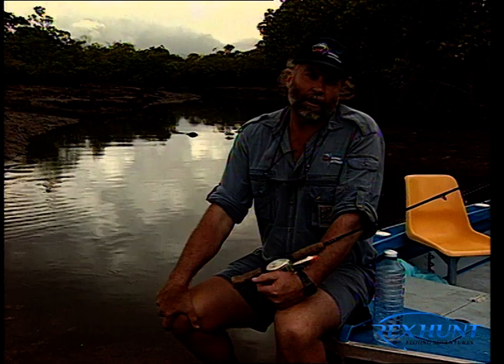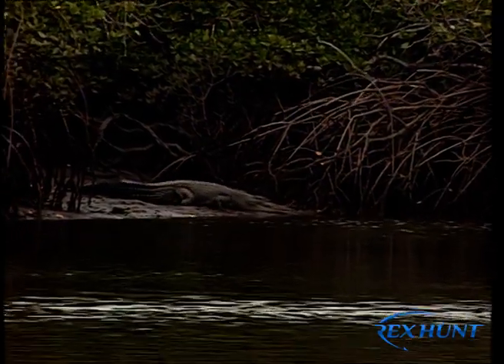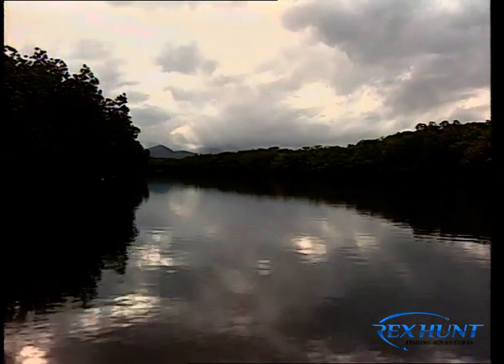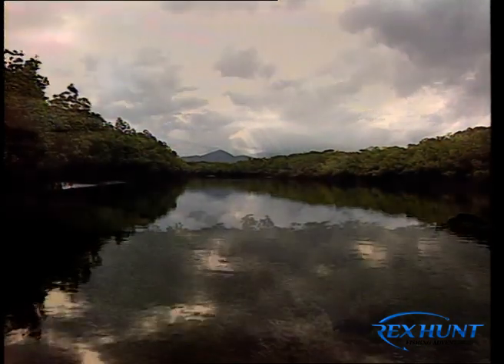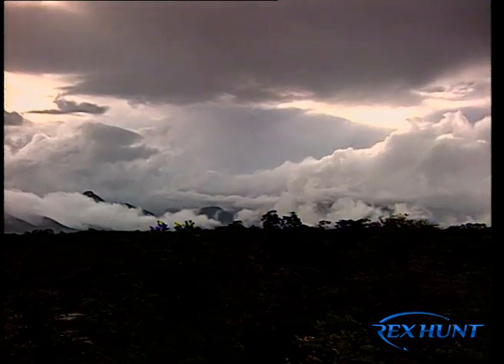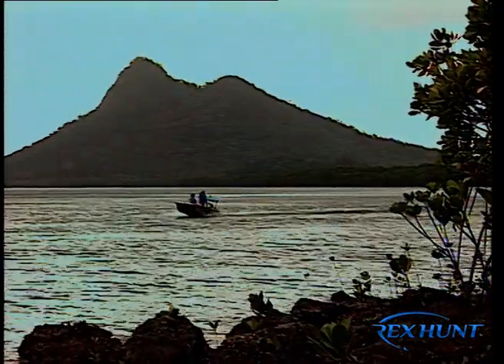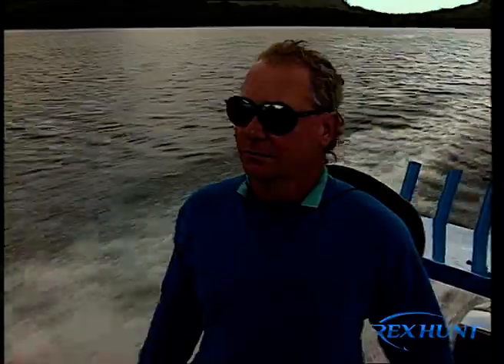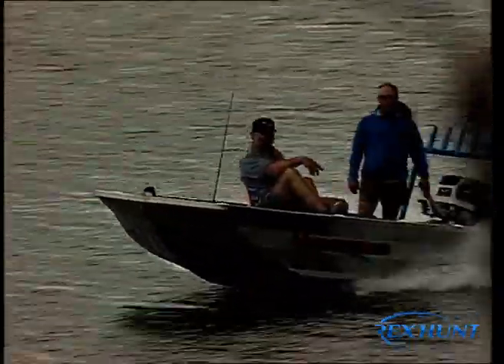The Hinchinbrook Channel near Ingham in northern Queensland is home to one of Australia's largest mangrove systems, and in it lives some weird and wonderful creatures, including some mighty big crocs. The Hinchinbrook Channel is a 300 square kilometre maze of saltwater creeks, mangrove flats, and small mangrove islands. This amazing estuarine system is inhabited by dolphins, dugongs, hundreds of species of fish, crabs, and other exotic marine life. Local charter fishing guide John Simmons from North Australian Sportfishing knows the Hinchinbrook Channel like the back of his hand.